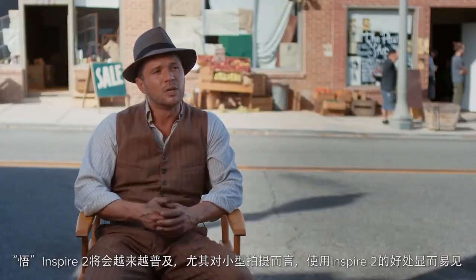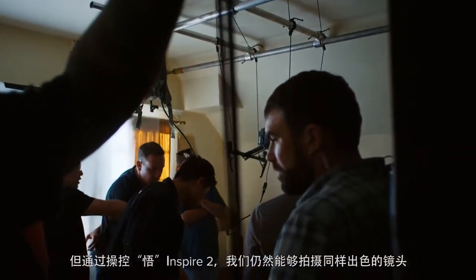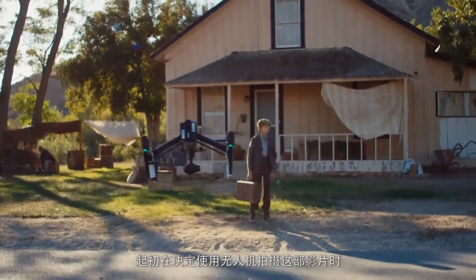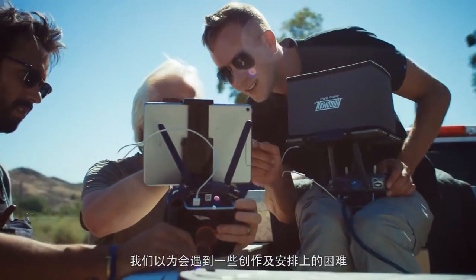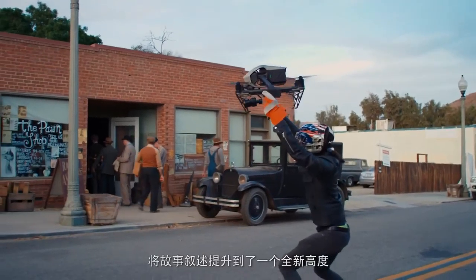I think it's becoming a lot more commonplace. The advantage is obvious, especially on smaller scale projects where you can't afford cranes and all of the technicians that come along with that. And you can still achieve the same beauty that you can do with the larger equipment. Initially when we first thought about the idea of shooting an entire film on a drone, we thought it would come with certain creative and logistical challenges. What ended up happening was that the usability of the Inspire 2 actually enabled us to get more, to be more creative, to shoot more shots, to really push the limits of large scale storytelling.